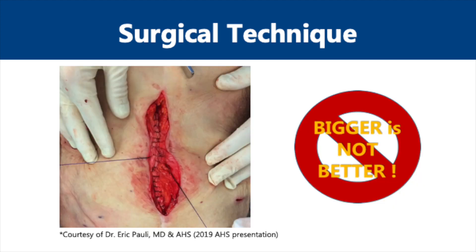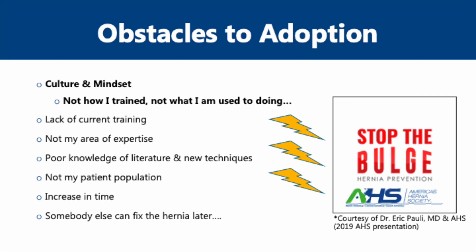The photo featured here demonstrates the small bite running fascial closure technique described in the STITCH trial. Despite the findings of these convincing trials, small bite fascial closure techniques are not common practice. So why is it taking so long to gain traction among surgeons, and what are some of the obstacles that are present?